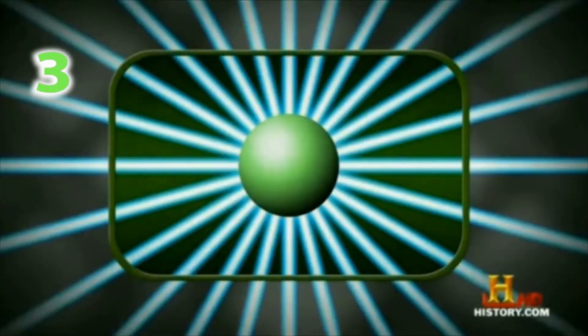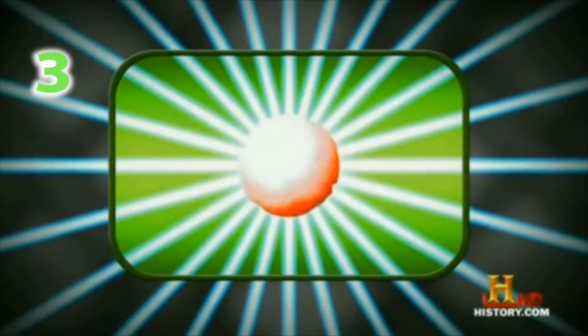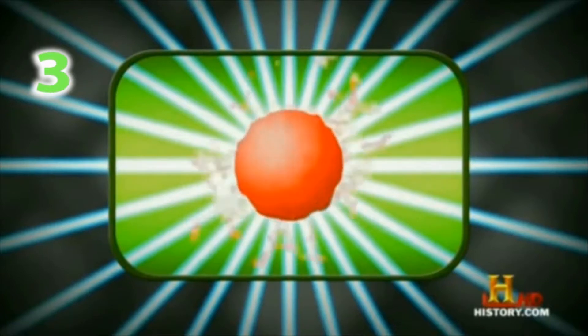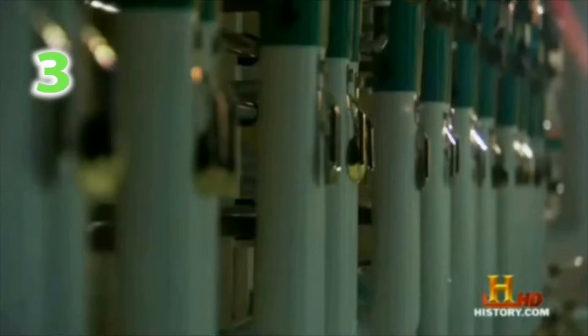When that light strikes the hydrogen pellet, it cooks it to over 800 million degrees, creating nuclear fusion and unleashing more energy than our sun. Harness this energy and our dependency on fossil fuels could end forever.